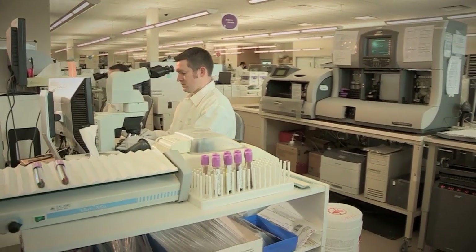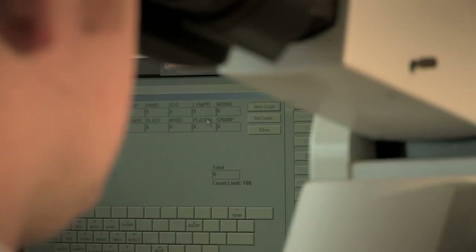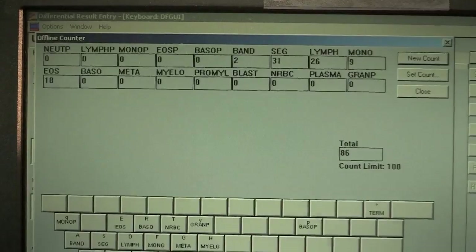We do provide, as medical technologists, about 70% of the diagnostic tests and information that is used to help diagnose or treat or take care of a patient's health.